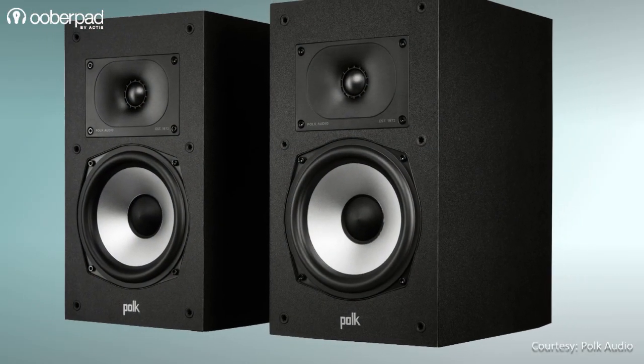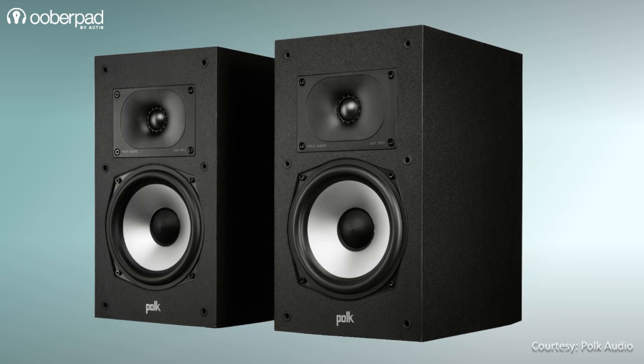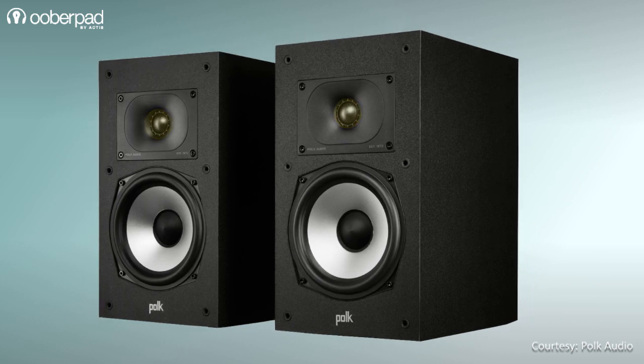Now let's look at the Monitor XT20 bookshelf loudspeaker for the surround channels. The speaker sports a 1-inch tweeter and a single 6.5-inch mid-bass woofer.